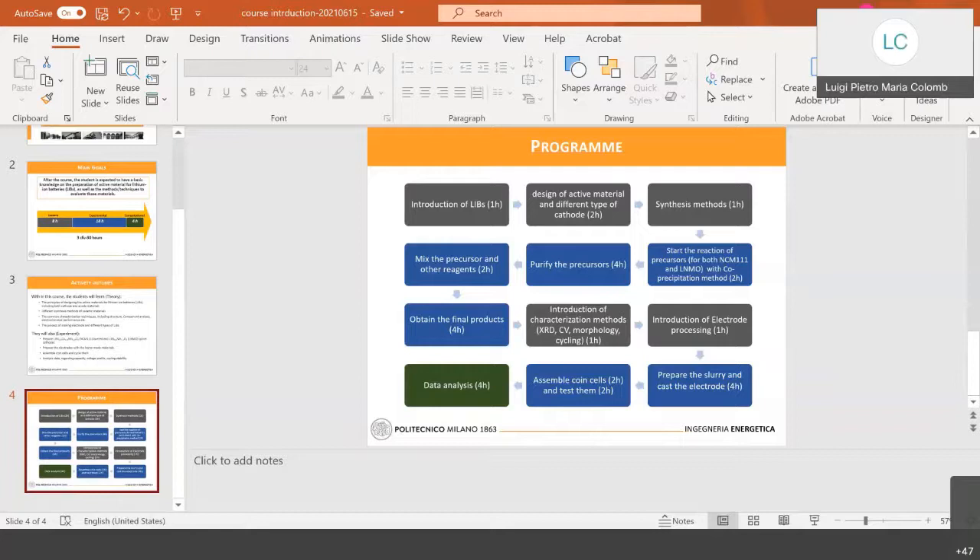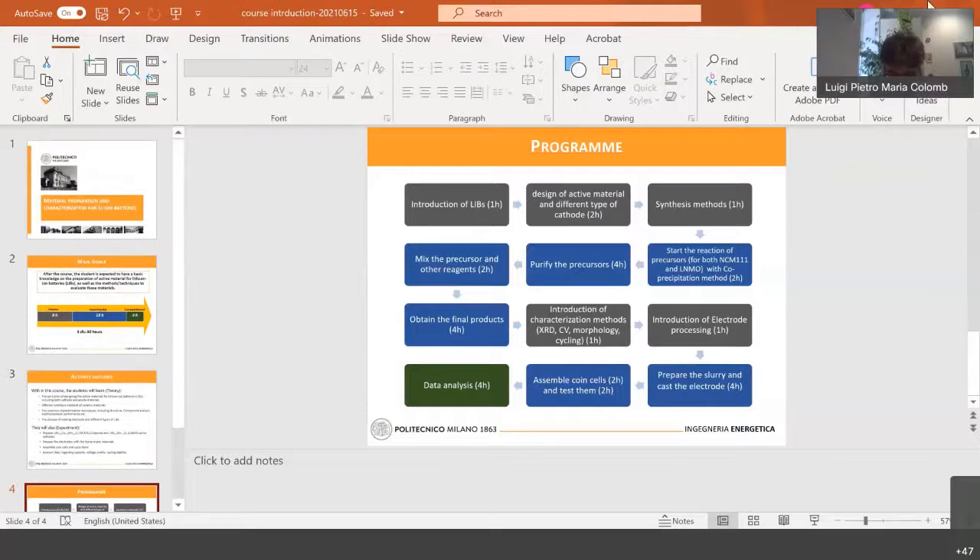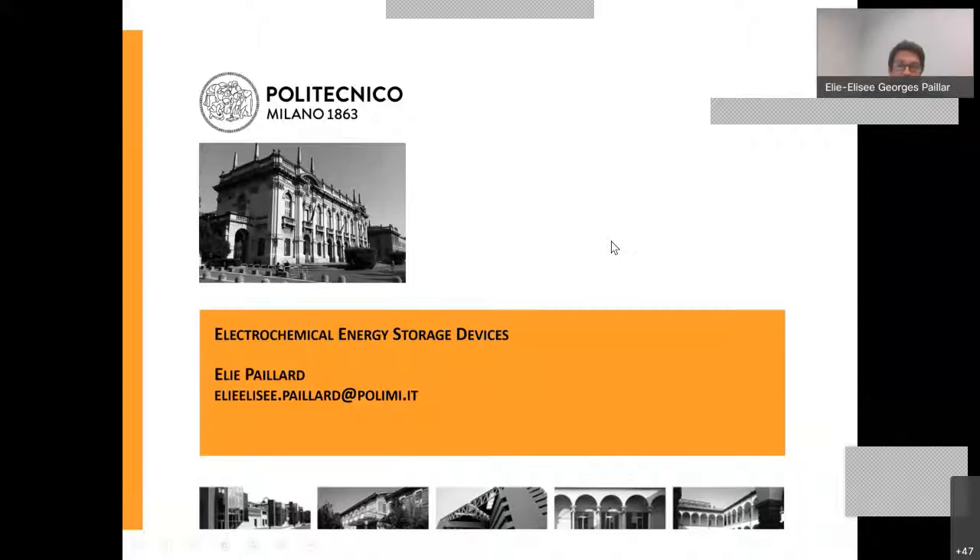Thank you, Professor Li. Now we move to the next course — the presentation by Professor Fayard on the course Electrochemical Energy Storage Devices. I'm a new associate professor here, together with Professor Li and Professor Bozzini. We have a new lab dedicated to lithium ion battery materials, zinc battery, et cetera. My class is complementary to the one Professor Li just presented, and it is called Electrochemical Energy Storage Devices, also strongly focused on lithium ion batteries.